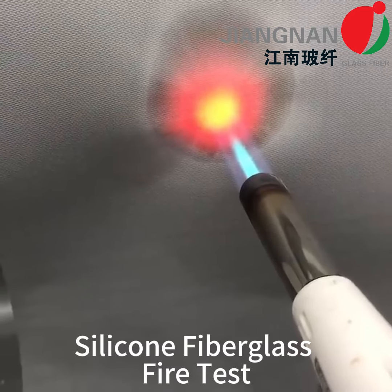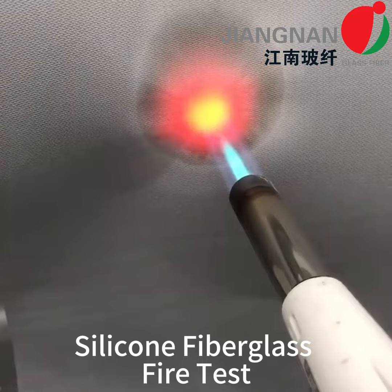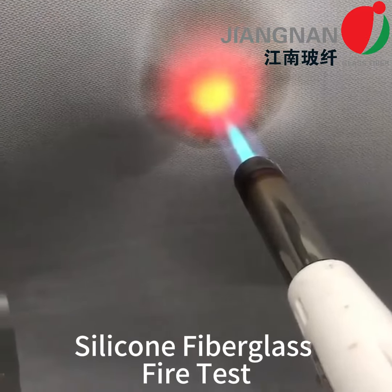Throughout this blog post, we will look at the properties of silicone-coated fiberglass and what applications it is used in.